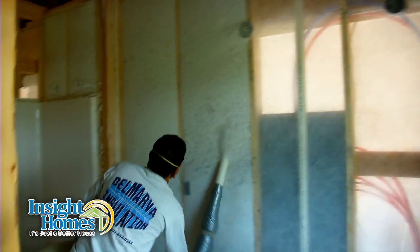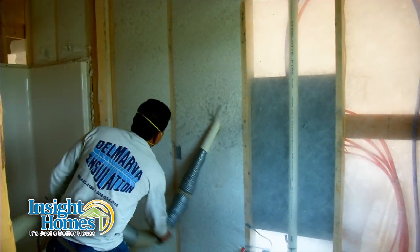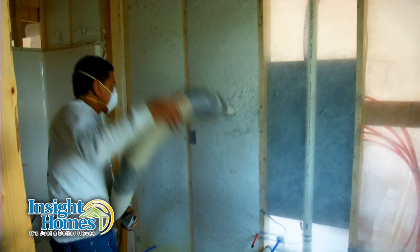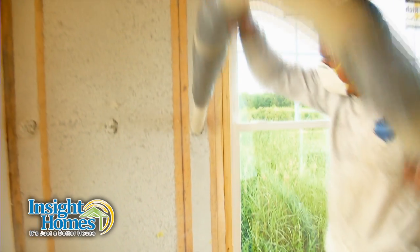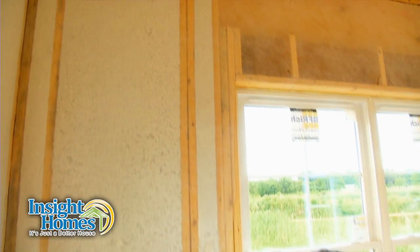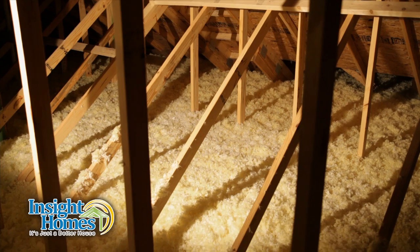Once the insulation is in place, the fibers adhere to each other and pack into a very dense insulation. This allows for an R23 insulation rating in our walls and an R-factor of 50 for the insulation in our ceilings.